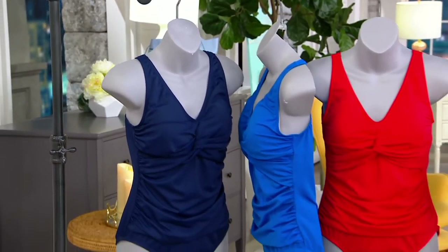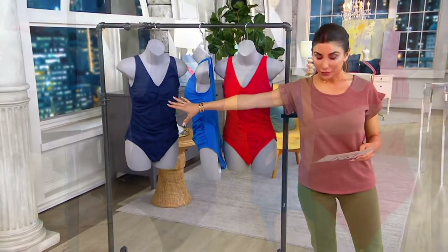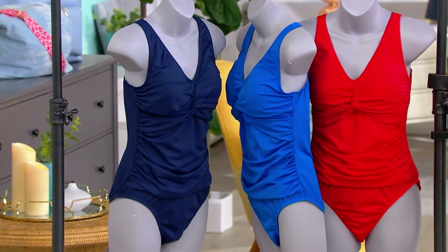This is now $34.98, down from $57.25, right in the middle of swim season, pool season, beach season, travel. Colors — we've got the navy, this is the sapphire blue, and then finally we have that gorgeous tomato red. It really pops in person.